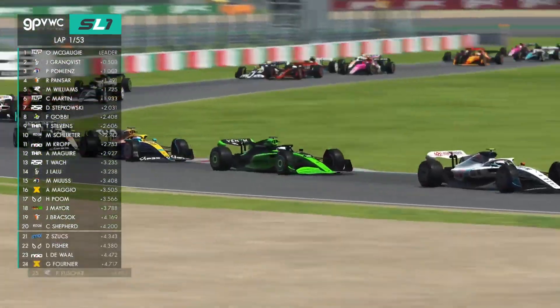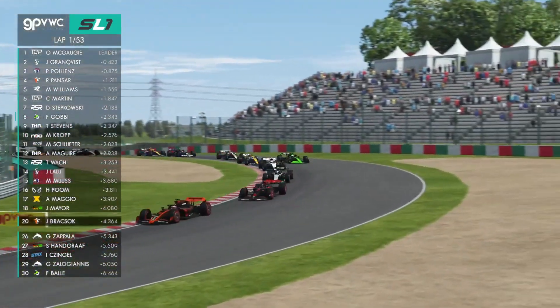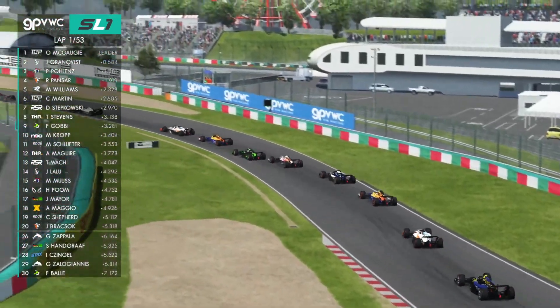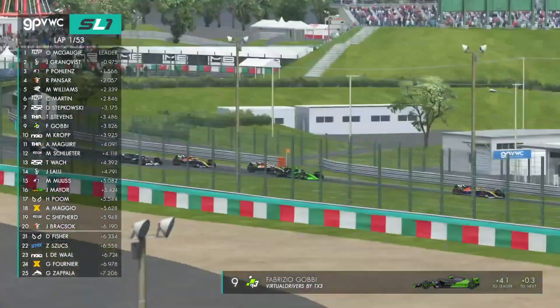Possibly Carlos Martin there dropping a couple of places. Actually, Martin's gained a place, so I must have been looking at the wrong driver. Around the outside now comes one of the THRs — a little bit of banging wheels with Fabrizio Gobbi — and that's Tom Stevens, who's made up three or four positions in these early stages.